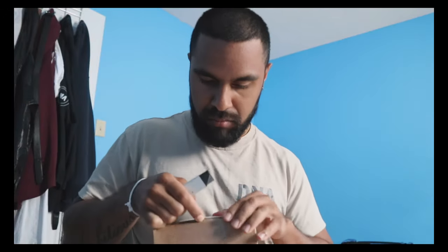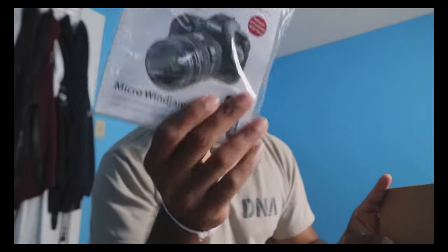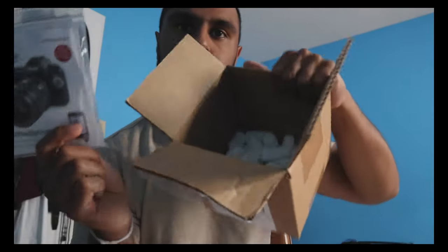All right, it's the next day now. I got this package last week — I know what it is but I'll show you guys. Oh my god, look at this! Why is there so much empty space? This is so extra.